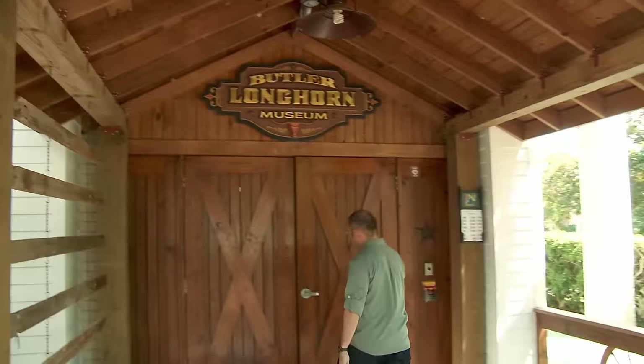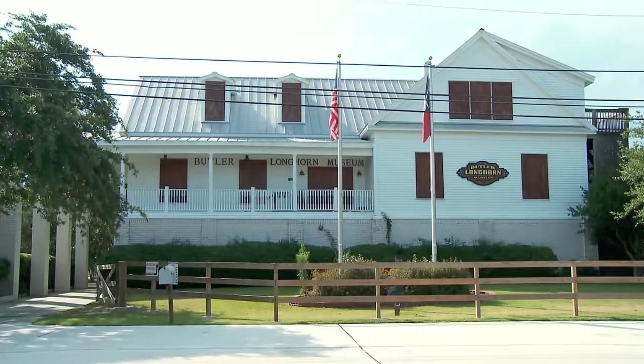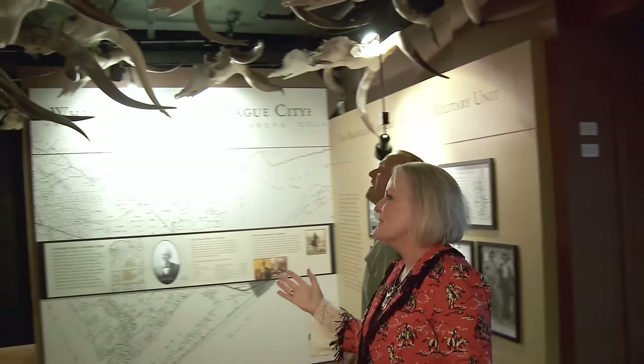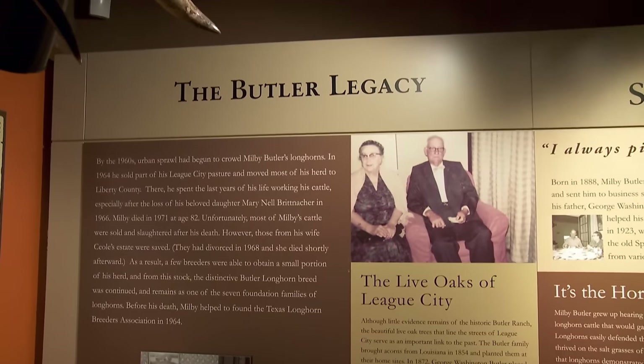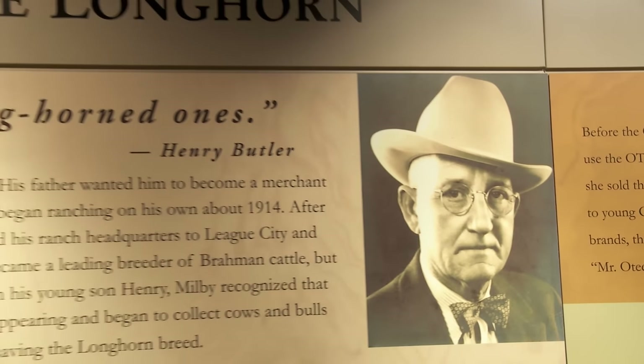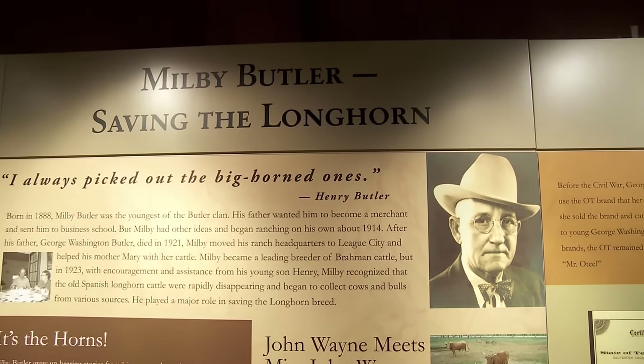I'm headed to the Butler Longhorn Museum, a tribute to one of my favorite things — Texas longhorns. Museum director Monica Hughes explains: the museum was created to preserve the history of League City and five founding families, including the Butlers, who raised purebred cattle. If it was not for the Butlers and five founding families, we would not have Texas longhorns. The Butler family is to thank for keeping the Texas longhorns around, as years of careless cow breeding almost caused the longhorn to drift into cow muttdom.